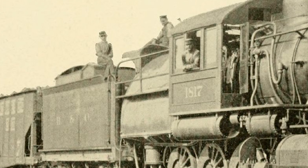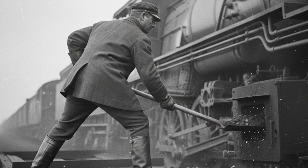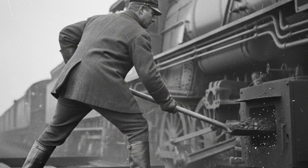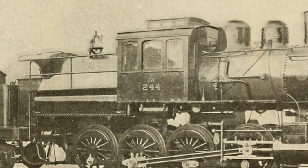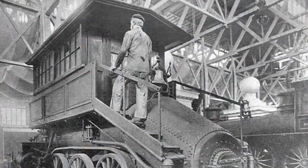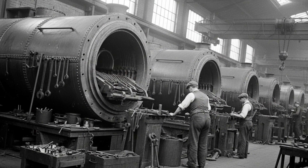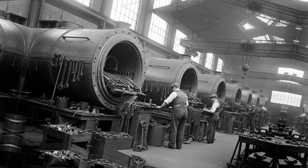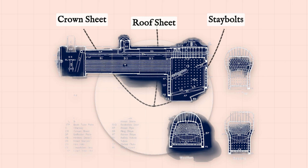Meanwhile, the fireman had his own nightmare. The Age of Steam Roundhouse Museum describes the fireman scooping coal while standing on a tender deck, almost completely exposed to the elements — trying to keep his balance on a moving platform, shoveling through twin fire doors into that enormous firebox. The grates in the original design were water-cooled, but that did not last long. Maintenance was brutal because the crown sheet sat flat while the roof sheet sloped, which meant the stay bolts were constantly breaking and needing replacement.